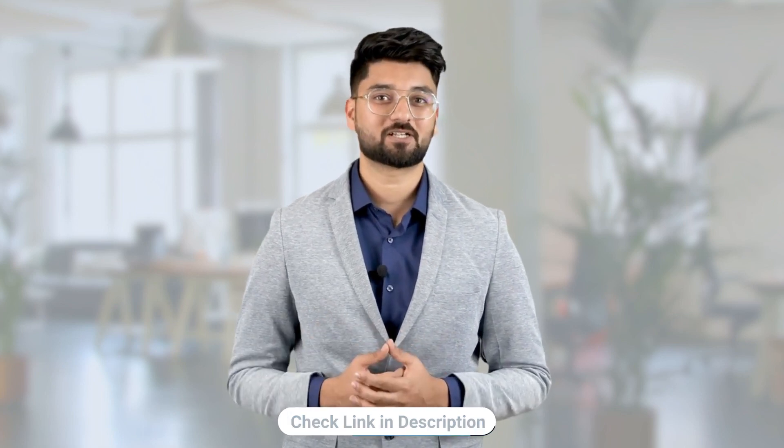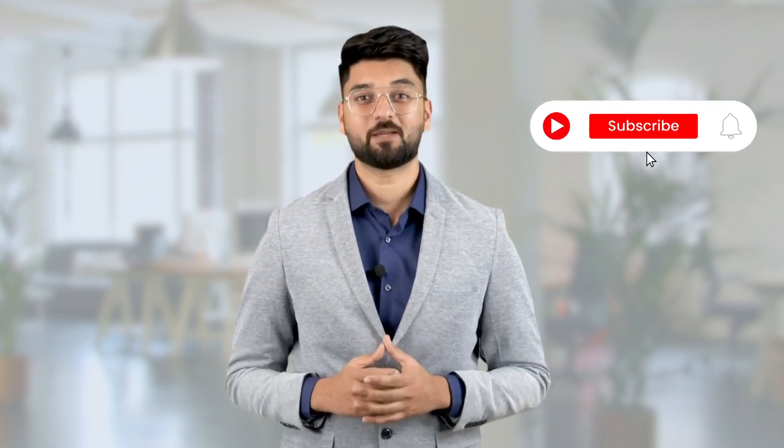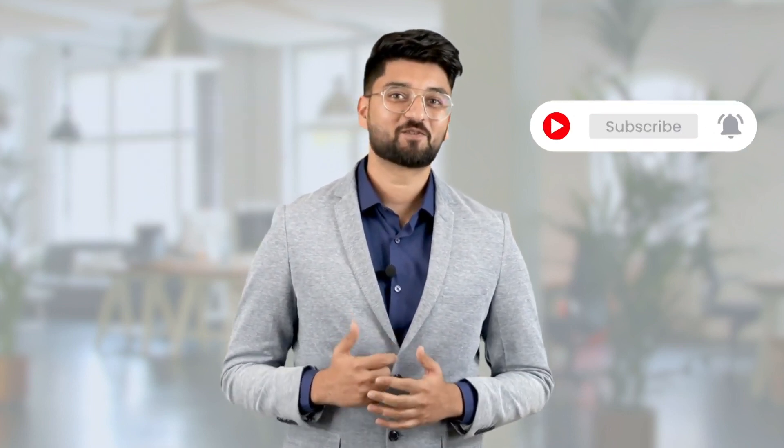Thanks for sticking till the end. If you're interested in more information and getting an actual quotation for how much it would cost to make an app, get in touch with our team via the link in the description. Going forward I'll be adding detailed demos of our pre-built white-label solutions, so subscribe if you don't want to miss that. Thanks for watching, have a great day, and keep bringing new ideas.